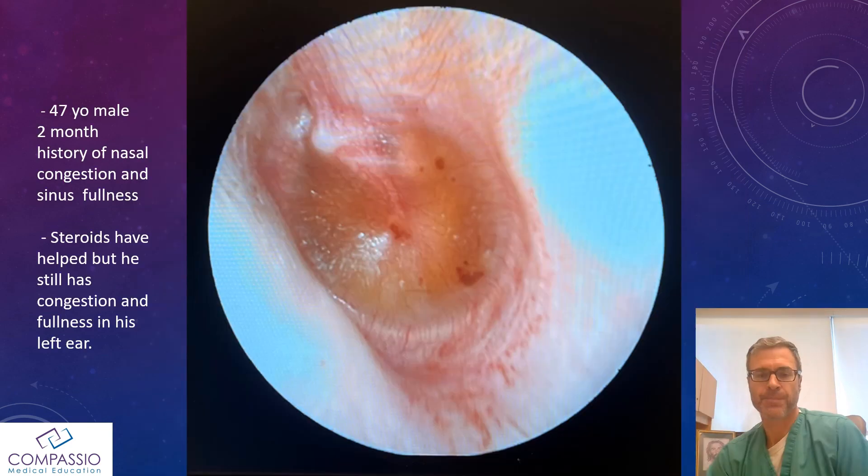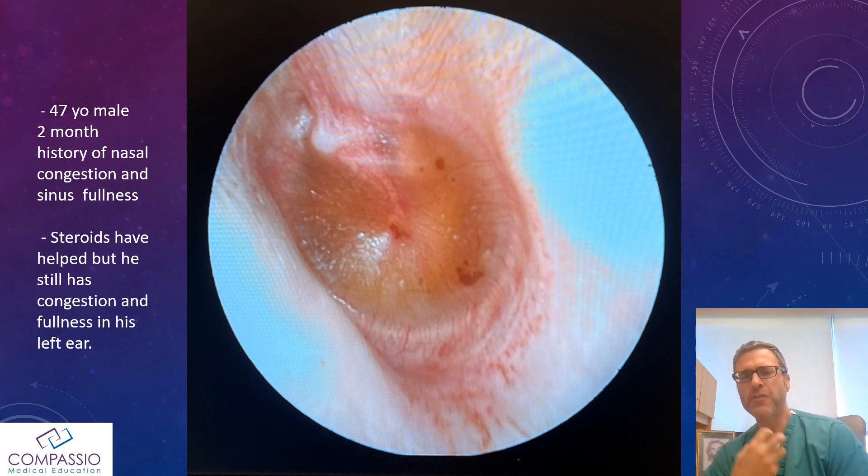So let's do a quick case. Here's our patient: a 47-year-old gentleman who comes in with a two-month history of nasal congestion, ear pressure, fullness, lack of smell, and lack of taste.